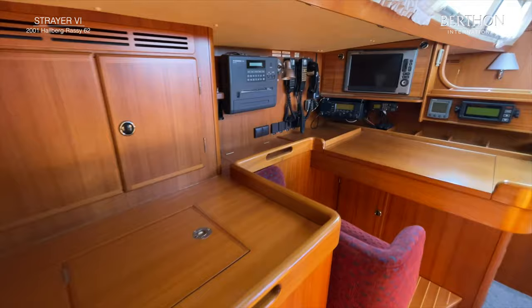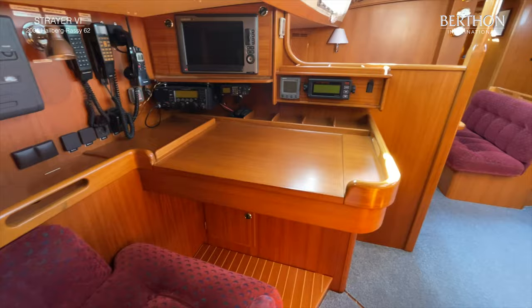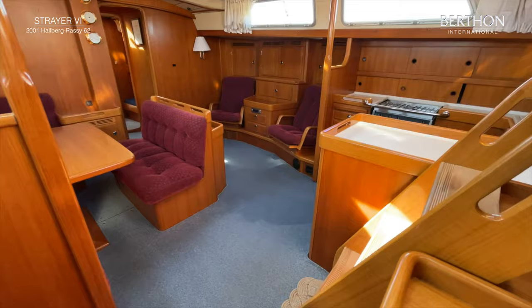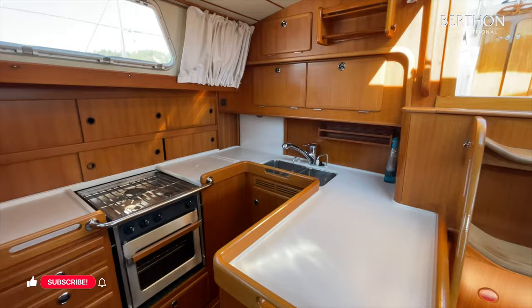Another view of the navigation area. The galley is directly to starboard of the entrance, and here is a lot of space for everything you need in the kitchen. It has a dishwasher and a Force 10 three-burner stove.